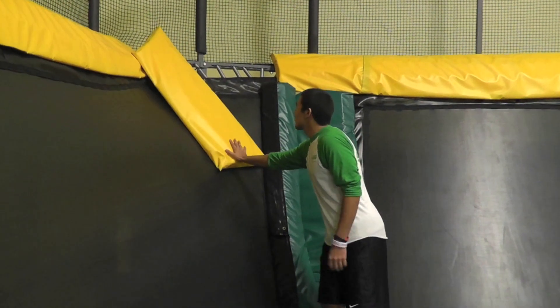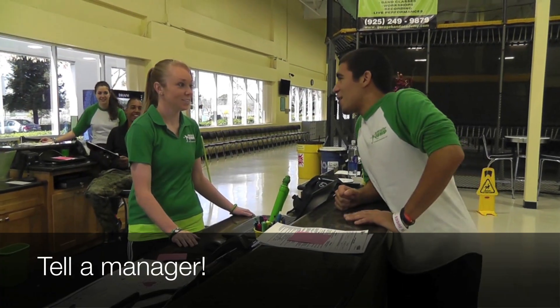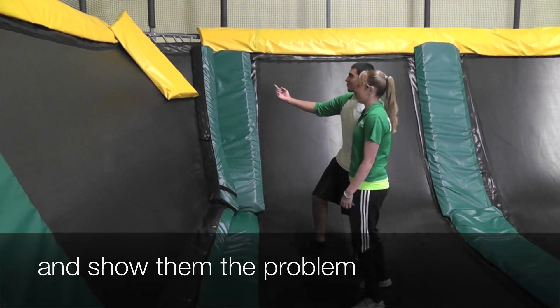Oh no, this is really unsafe. I should get a manager. There's a hazard on the trampoline. Oh my gosh, come show me. Oh my gosh, we better fix it.